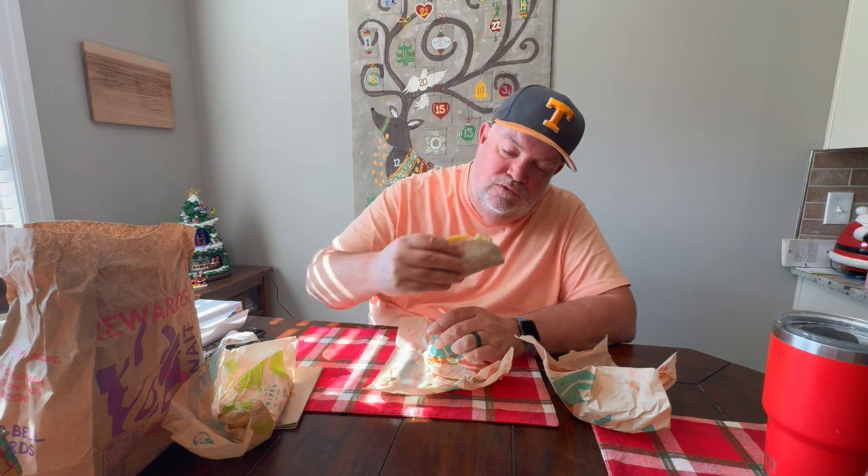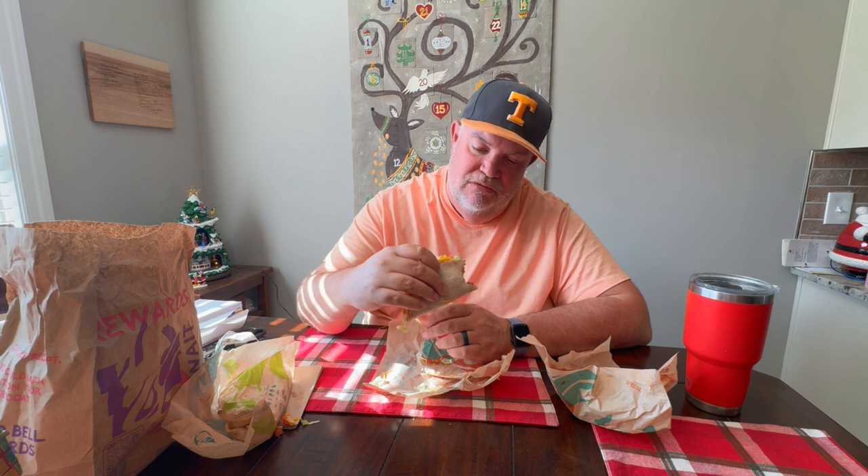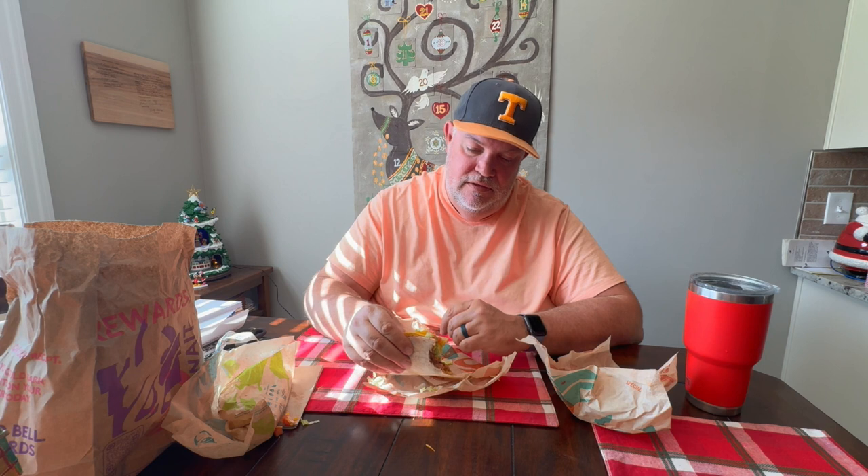I don't know why they took this off the menu — that is a perfect take-home item. I didn't get a taste of sour cream in the first bite; I don't even know if there was a taste of tomato in there either. What makes this a double decker taco is that it's a normal taco, but then they get a tortilla and infuse it to the taco with refried beans.